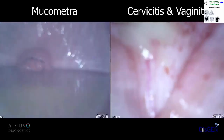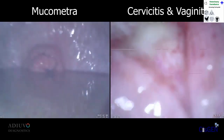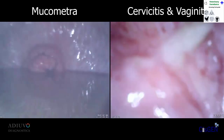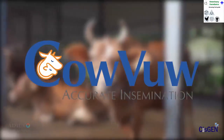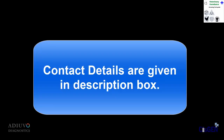The vet can also use the device to visually examine the vaginal cavity for any pathological conditions. Here, mucomatra and cervicitis conditions are captured by the CowView device. Cisgen conducted extensive field evaluation of the device, and results indicated that use of the CowView device significantly improved conception rates. Further details are given in the description box.